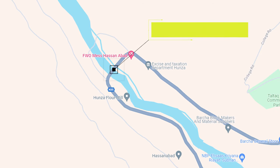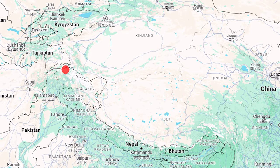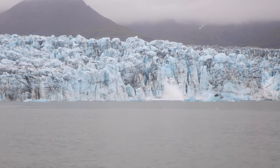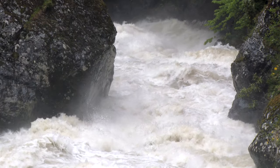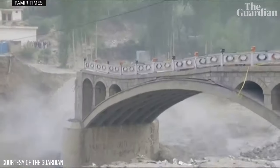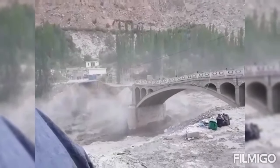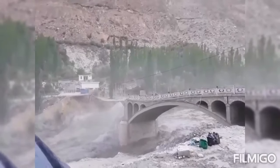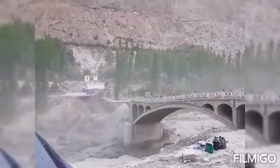The Hassanabad Bridge is a vital link between the northern areas of Pakistan and the rest of the country, and also the main connection between Pakistan and China. The bridge collapse happened due to a Glacial Lake Outburst Flood, which led to a massive displacement of water and eventually the collapse of the bridge. The investigation concluded that the construction of the Hassanabad Bridge did not cause the disaster, but rather the position of the bridge exposed it to the flood.